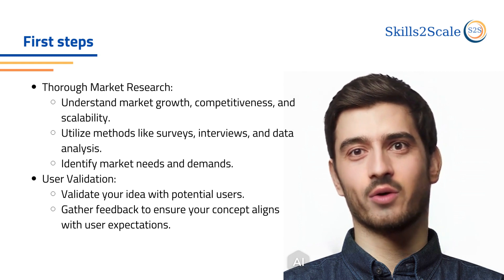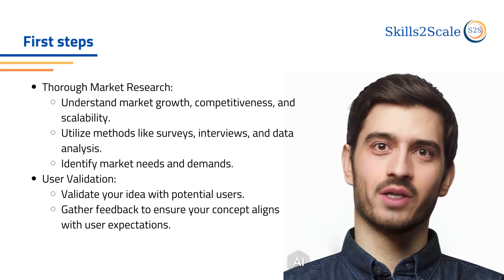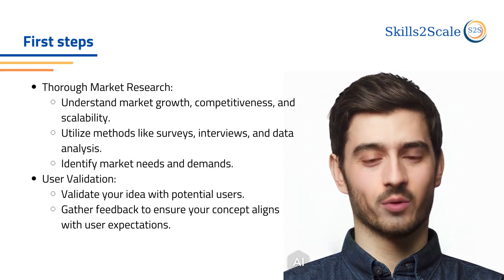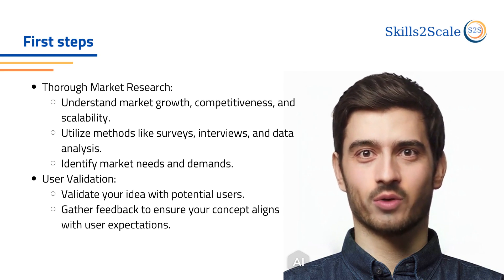First, conduct thorough market research. This will help you define the market growth, competitiveness, and scalability of your sensor. Use methods such as surveys, interviews, and data analysis to understand the market's needs and demands and to validate your idea with potential users.